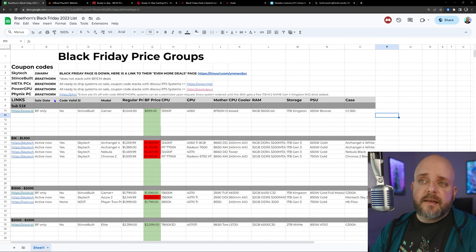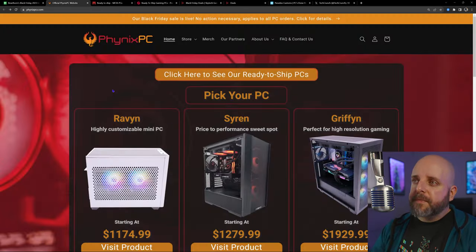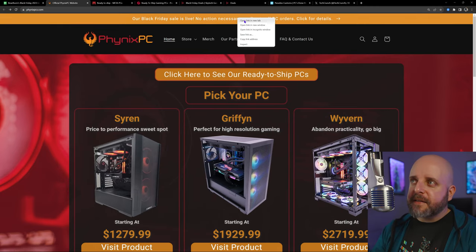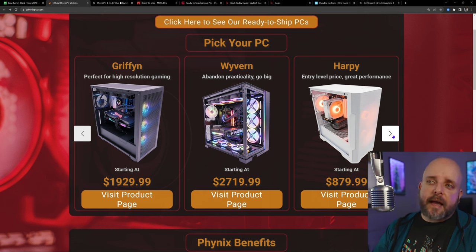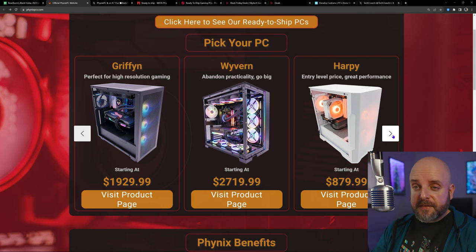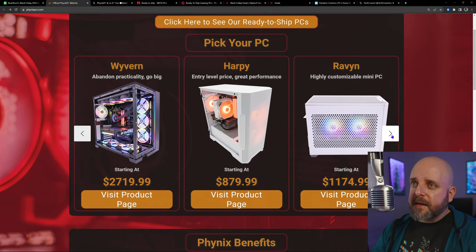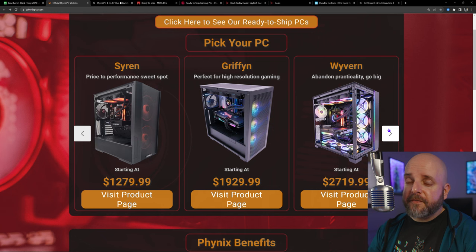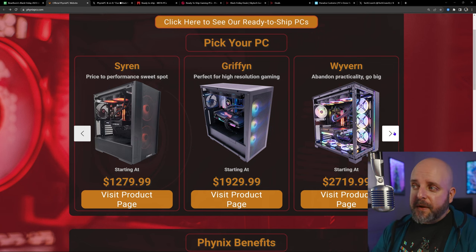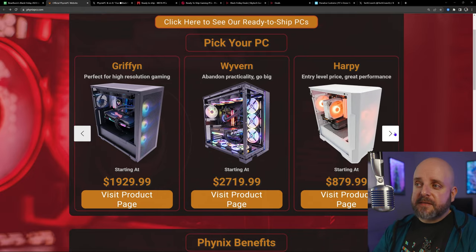As it states for Phoenix PC, the entire site is 5% off with code BREATHORN, and systems can be customized upon request. Every system ordered until the 30th gets a free 1TB M.2 NVMe Gen 4 Kingston NV2 drive added — so you get an additional 1TB Gen 4 M.2 drive. You can look at the details of the sales on their Twitter. Every system built by Phoenix PC is built live on stream — every system. When you purchase, you get to watch the whole build process and chat with the person building it for you. Really, really cool setup.